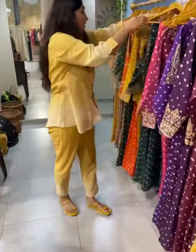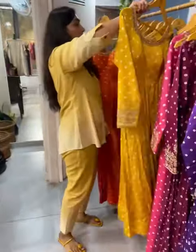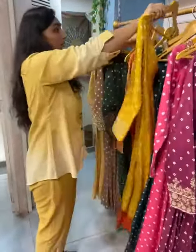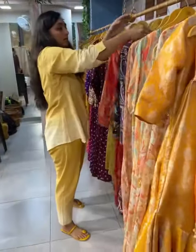We have some more options in this — something like this, something in the indo-western style.